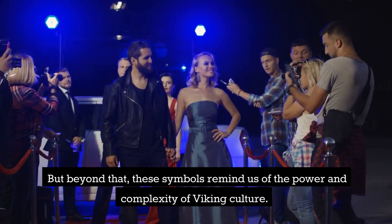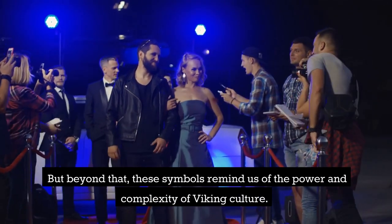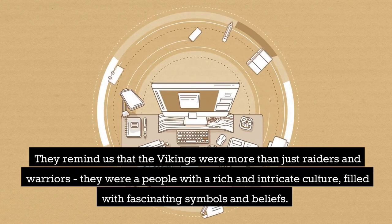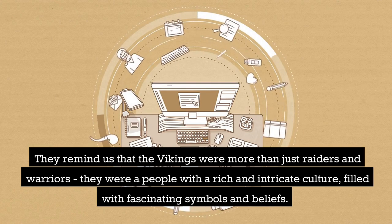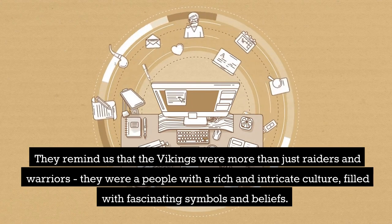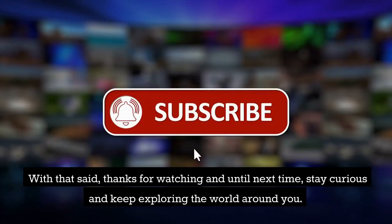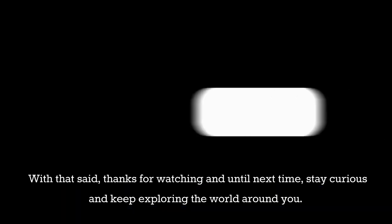But beyond that, these symbols remind us of the power and complexity of Viking culture. They remind us that the Vikings were more than just raiders and warriors — they were a people with a rich and intricate culture, filled with fascinating symbols and beliefs. Thanks for watching, and until next time, stay curious and keep exploring the world around you.